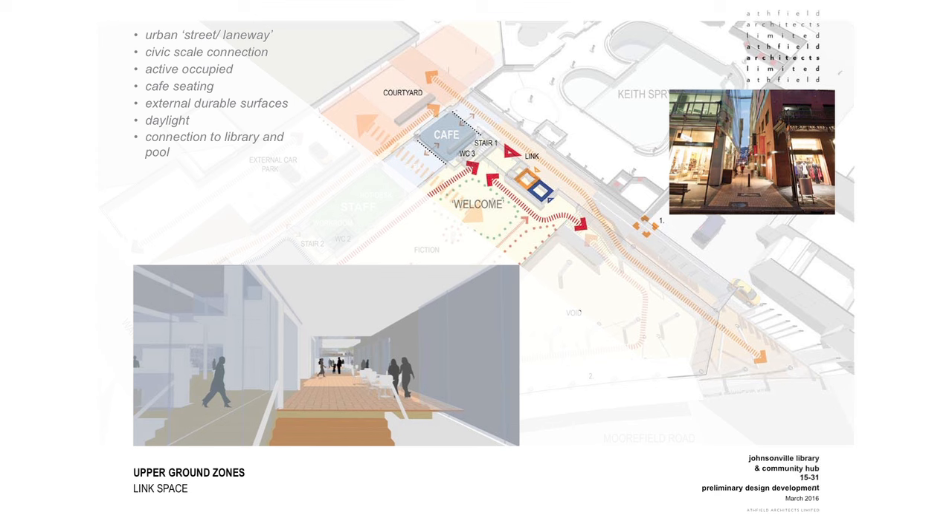The intention is that this would be an active and occupied space, made successful by the cafe working out into this zone with elements such as seating. It would be constructed from external durable materials and there'd be a great level of natural daylight down into this zone. Fundamentally it exists to provide a good connection both to the library and to the pool.